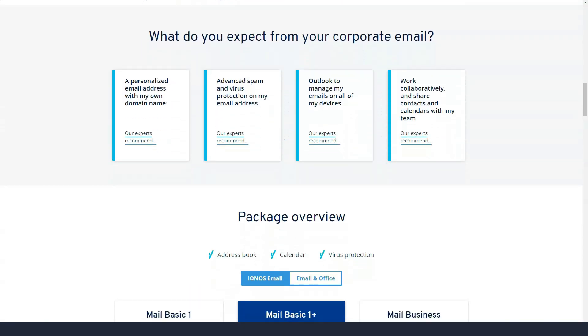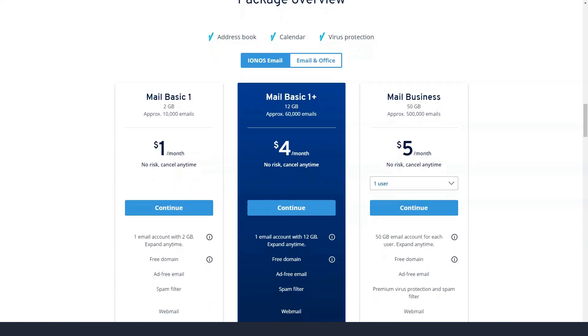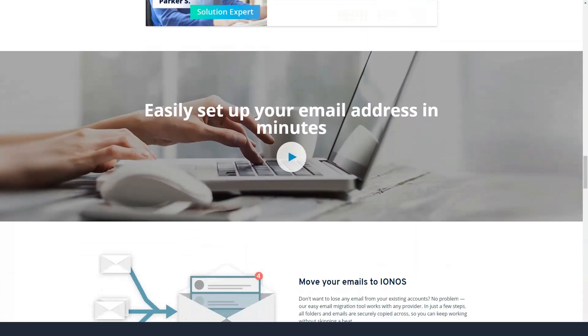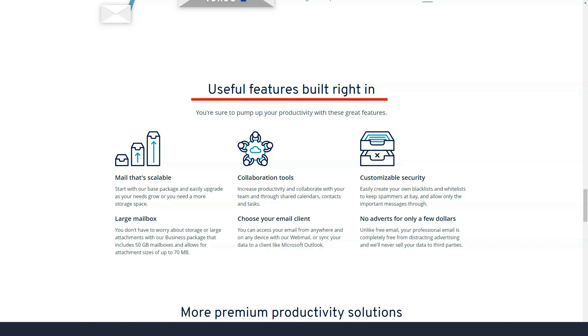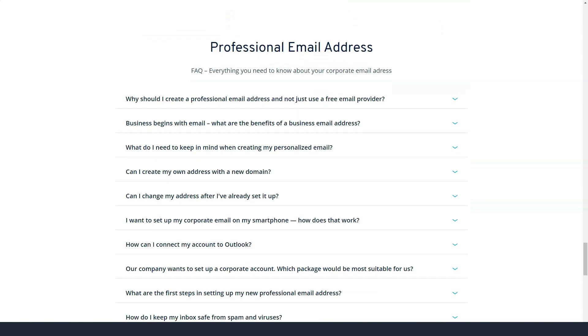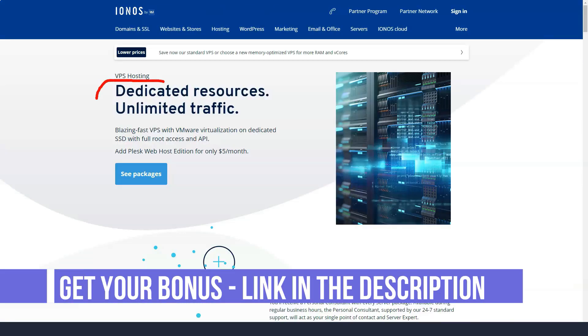In addition to personal consultant support, there is a help desk with articles covering a wide range of topics. All 1&1 IONOS plans include a generous starter offer that dramatically lowers your monthly rate for the first six or 12 months. However, be sure to remember that after this startup period, you will see a dramatic increase in the cost of your subscription.